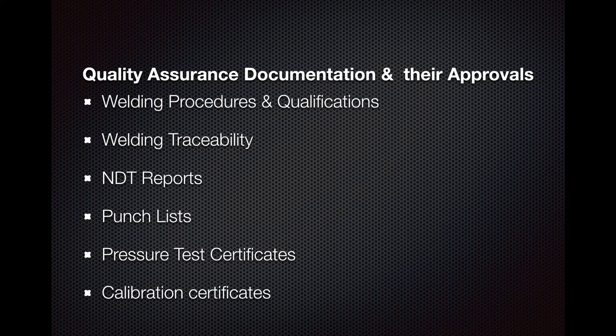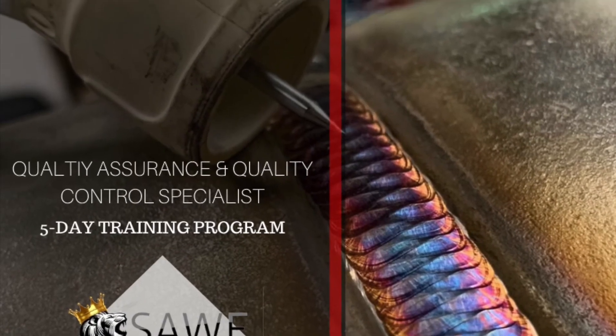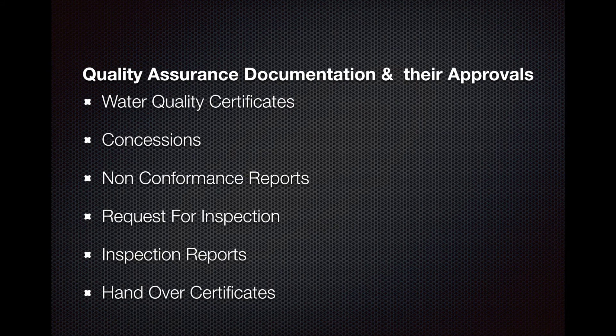Other key documents include your punch lists, pressure test certificates, and calibration certificates. Knowing how to carry out a punch is essential — if you've just come into the industry without experience in quality or inspection, what is a punch and where do you start? These are some of the issues we address. Also covered are water quality certificates, concessions, non-conformances, and requests for inspection — which is a favourite document on any project.